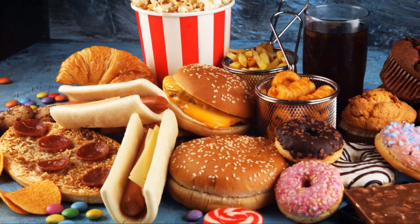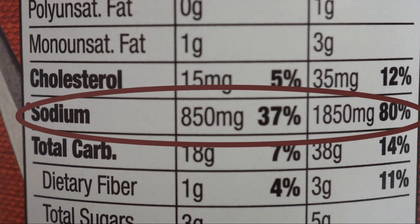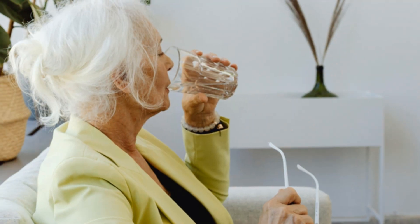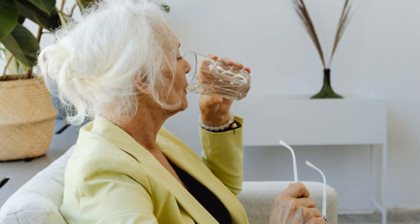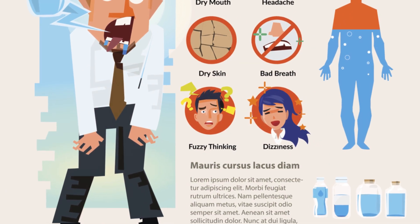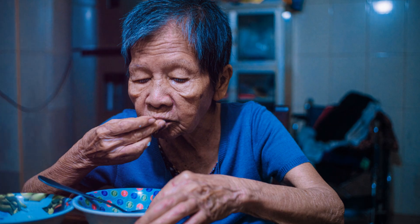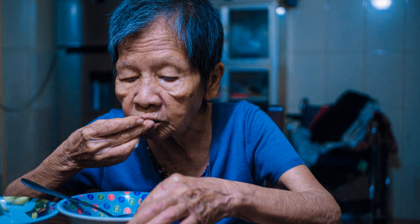Many processed and restaurant foods are high in sodium, making it important to read labels and choose low-sodium options. Dehydration can also contribute to leg swelling — when the body is dehydrated, it tries to conserve water, leading to fluid retention and swelling in the legs.